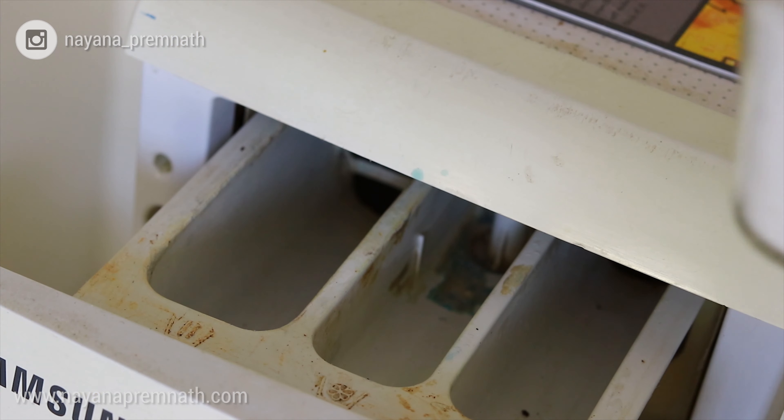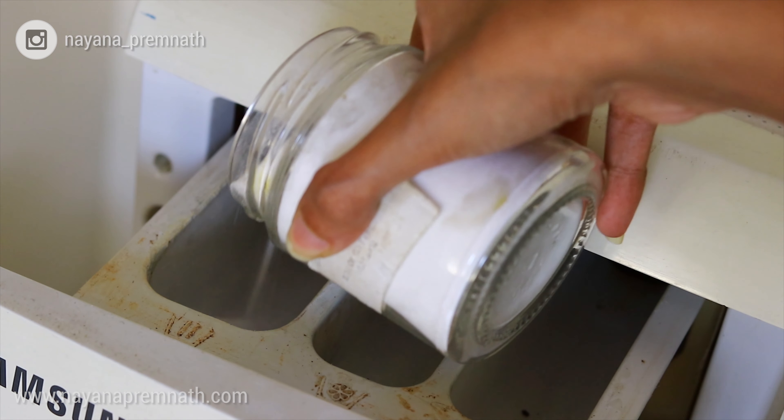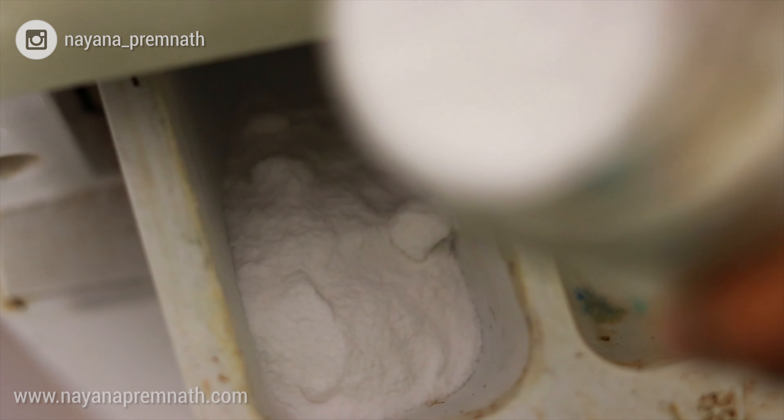Another ingredient that I add is baking soda. Baking soda is really great for whitening your clothes, so you should use it especially for your white clothing so that it maintains the whiteness of the clothing instead of making it dull. Another ingredient I use instead of fabric softener is vinegar.